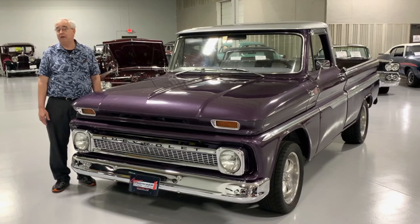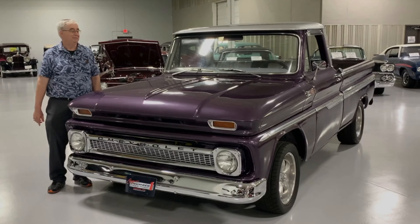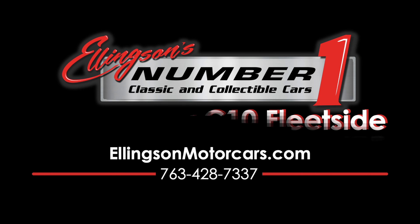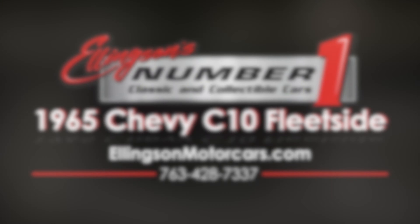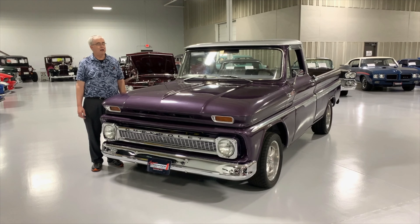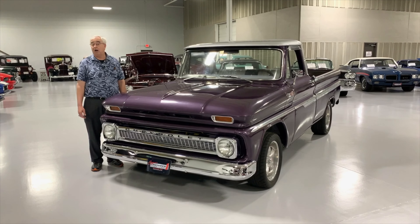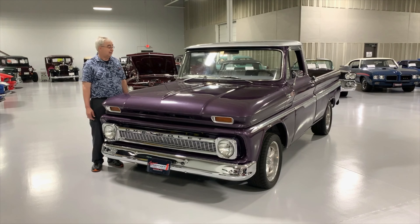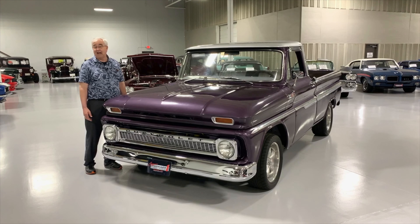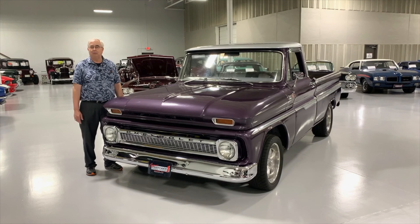Today one of the hottest things going right now are the Restomod pickups, and we have a beauty right here. Greetings from Ellingson Motor Cars here in Rogers, Minnesota. On our showroom floor we're showing you one of our latest acquisitions, adding to the close to 100 vehicles we currently have in inventory. Today we have a 1965 Chevrolet C10 Fleet Side Pickup — a beautifully redone pickup, just what they're doing in the Restomod world.